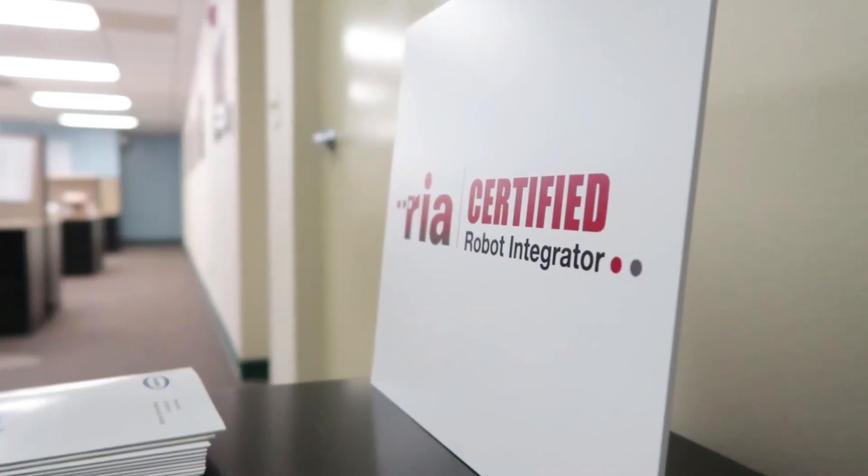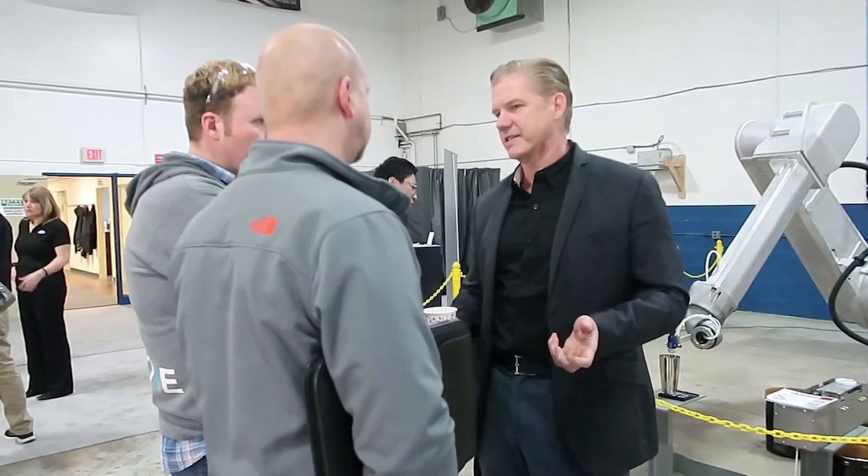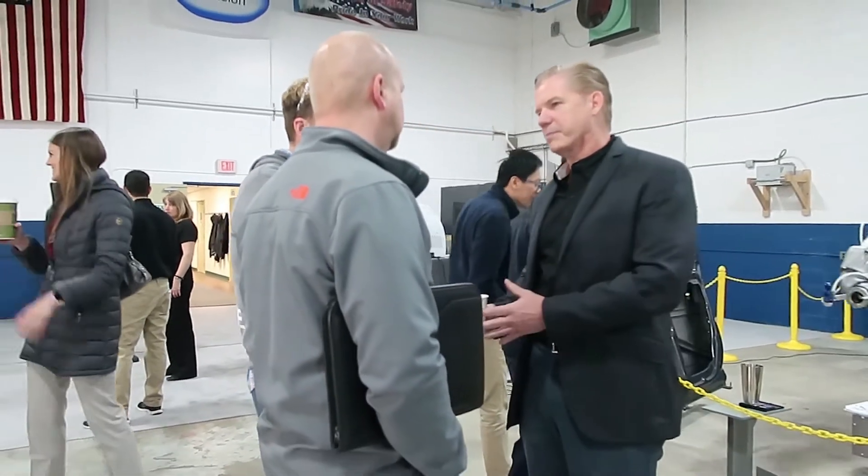The certified integrator program actually came about as a collaboration between robot end users, the manufacturers, and the integrators. We're all looking for some way to quantify how well people did robotics and to make a program that worked for all.